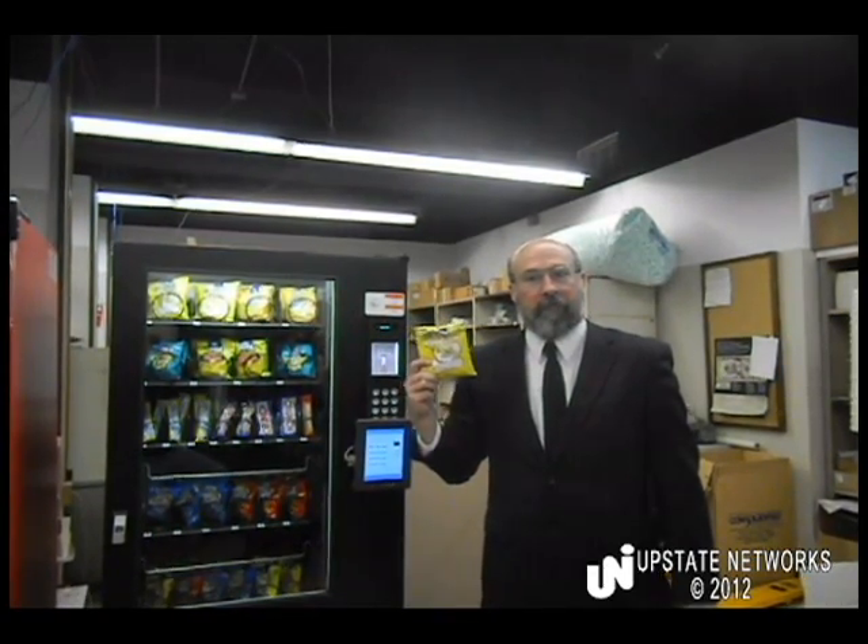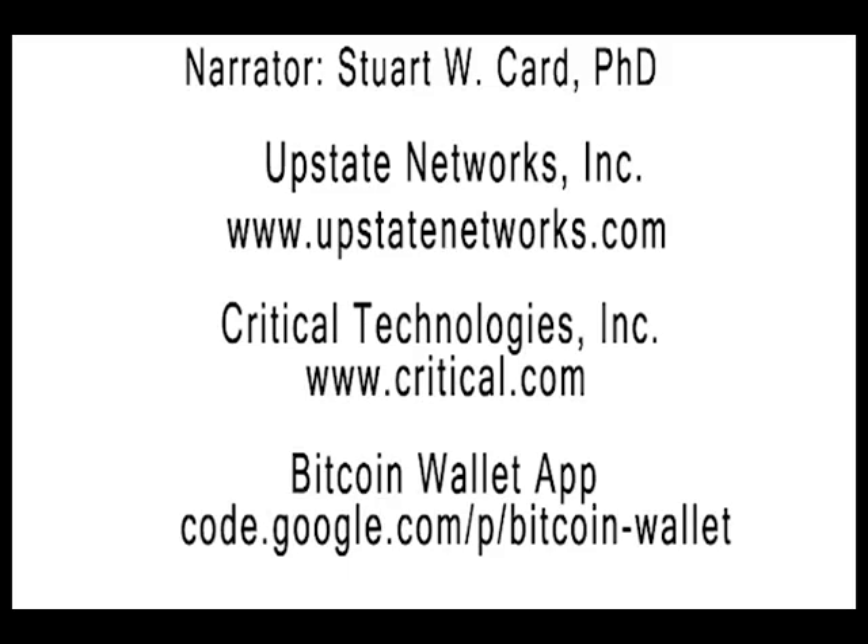And there it is — the first ever purchase from a vending machine using Bitcoin, at the lab of Upstate Networks.